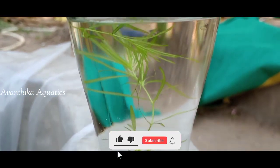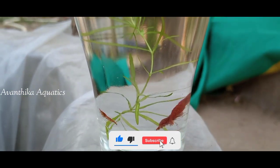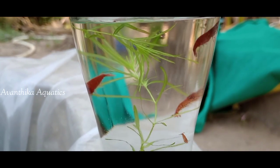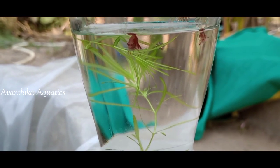Hi friends, welcome back to Hauntika Aquatics YouTube channel. Previously, we were able to find a cherry shrimp and breeding video on our channel.